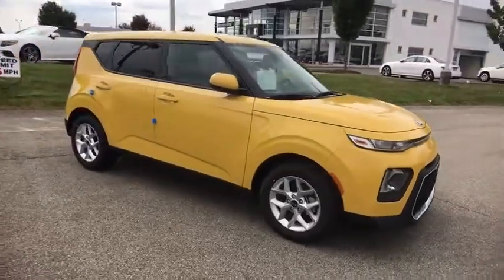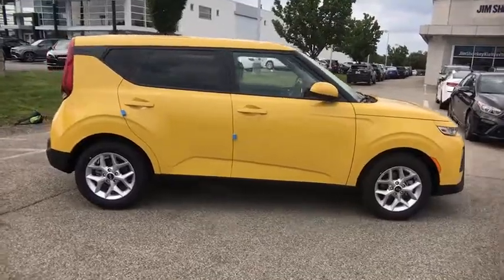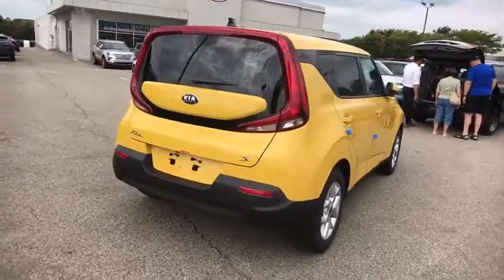Come test drive the 2020 Kia Soul. The Soul is quick and ready with its innovative catchy style, a sharp, roomy, and well-fitted cabin, and a comprehensive list of safety and fun features.